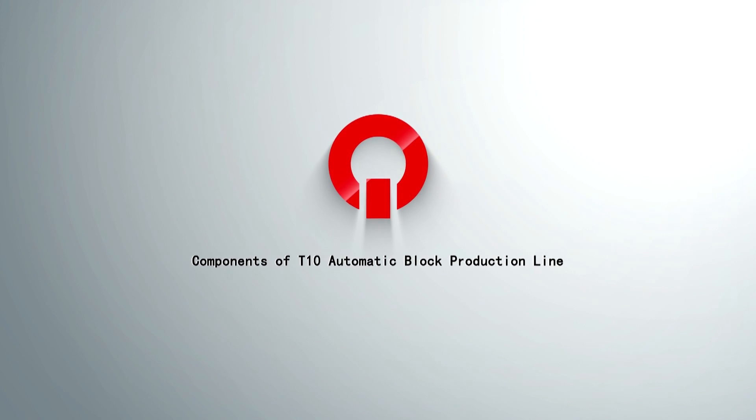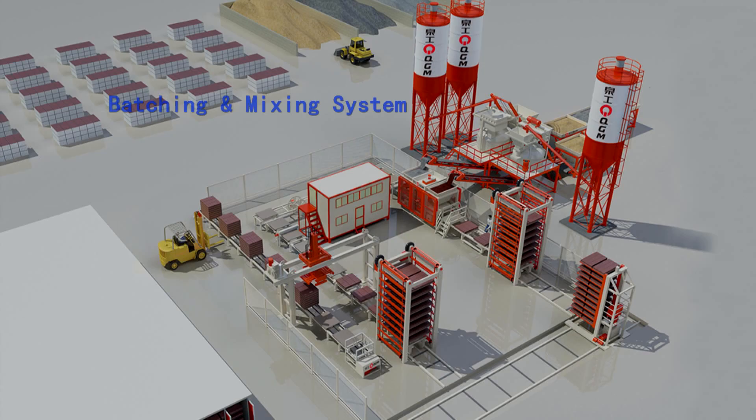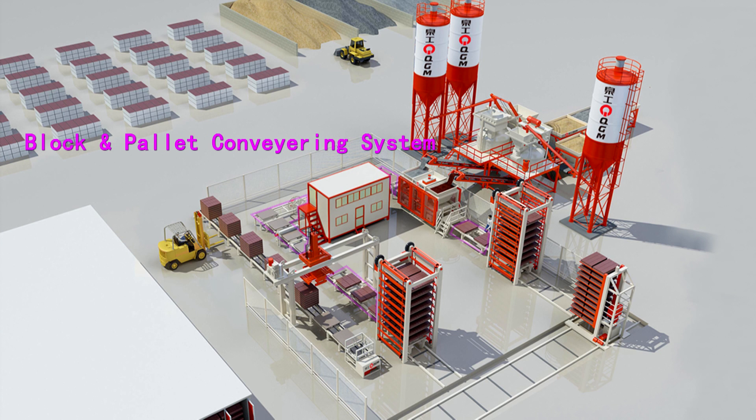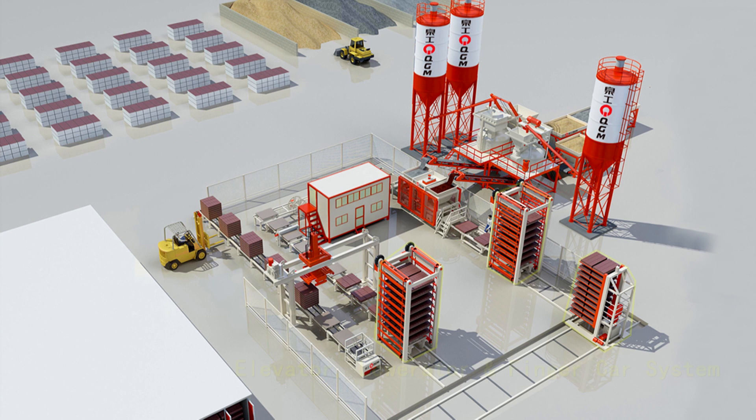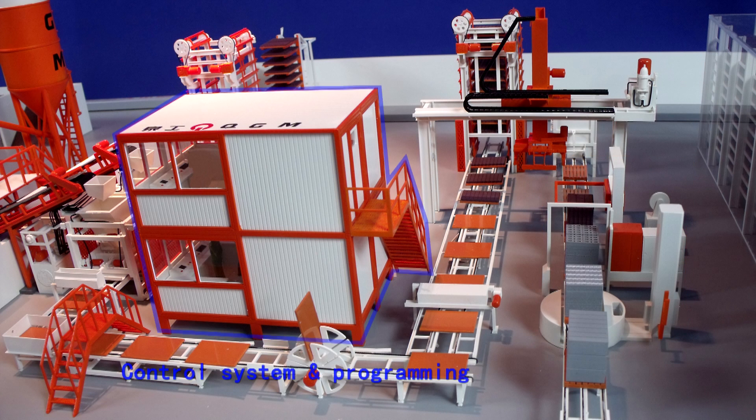Components of the T10 automatic block production line: batching and mixing system, block making system, block and pallet conveying system, elevator, lowerator and finger car system, cubing and stacking system, automatic packing system, and control system and programming.